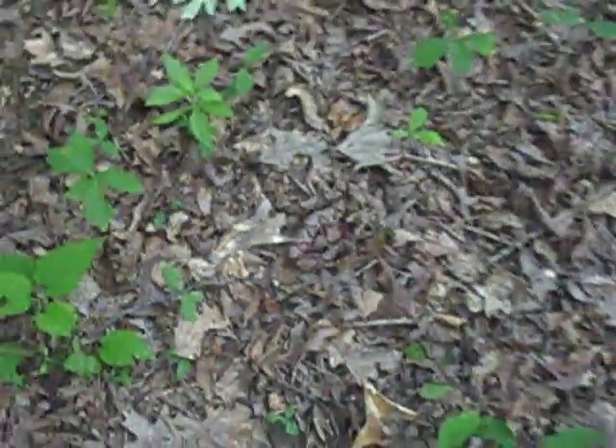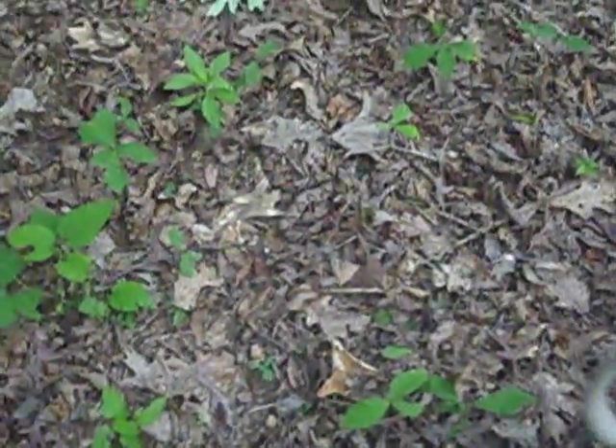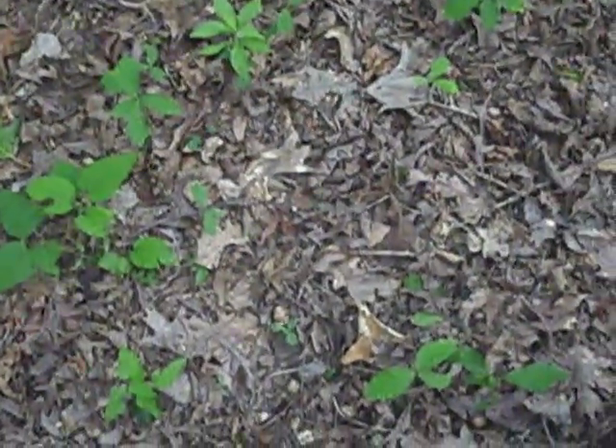I just want to show you how well a copperhead can blend in to its environment. From up here, it just looks like a pile of leaves — just blends right in. They're just masters of camouflage.